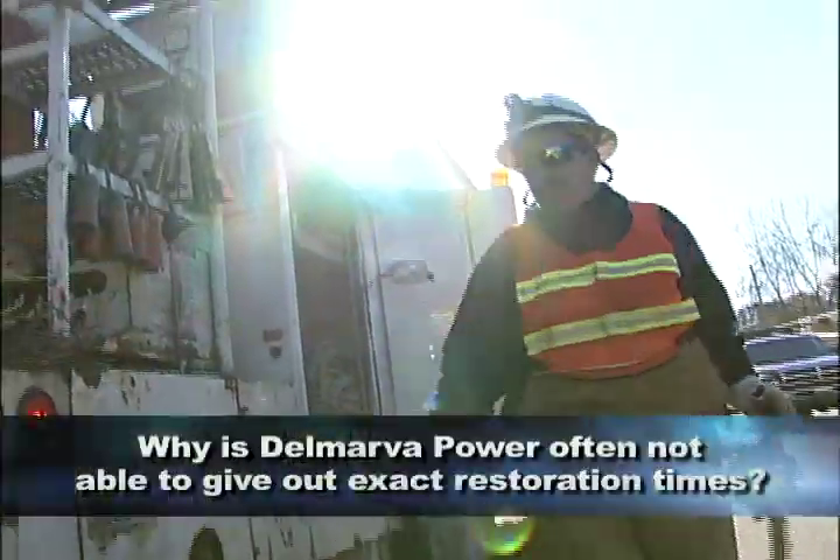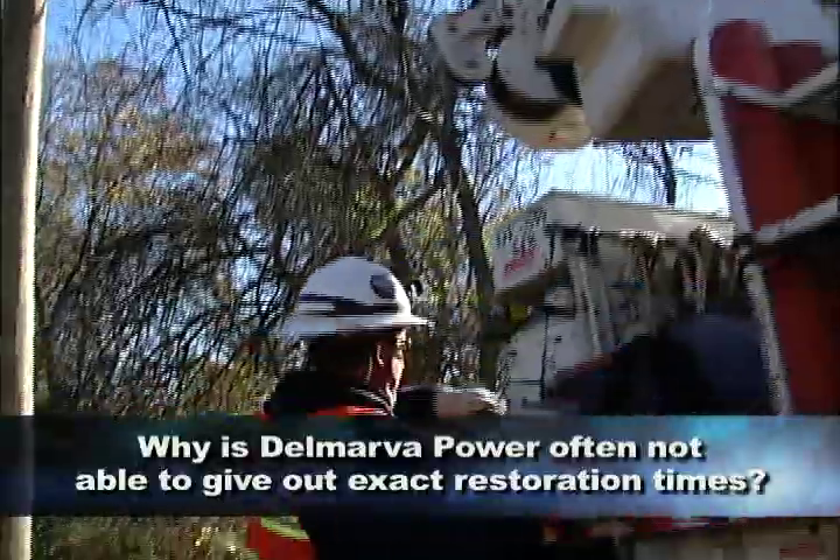Why is Delmarva Power often not able to give out exact restoration times? Because sometimes we don't know exactly what the extent of damage is on a feeder or circuit. We dispatch damage assessment crews to go out, respond to the problem, and based on their field assessment, report back to our dispatch and call center with an estimate. Sometimes it could be as simple as replacing a fuse, which takes 15 to 20 minutes, but sometimes it could take 8 to 10 hours when you have to replace poles and wires.